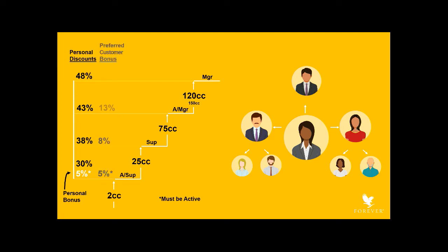In addition to the profit you earn as a result of your discounted price, you can receive a variety of bonus payments, the first being the preferred customer bonus. This ranges from 5% to 18% depending upon your current level, and it's paid to you on the retail value of purchases made by your preferred customers. Please note that assistant supervisors need to be active during the month to receive this bonus.